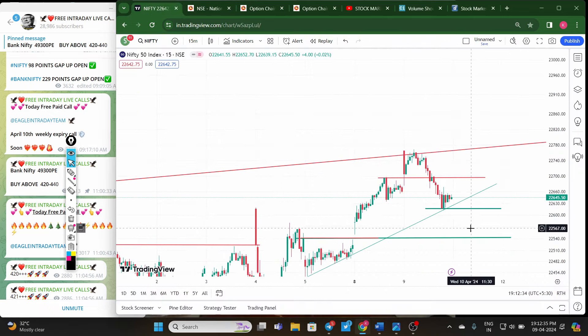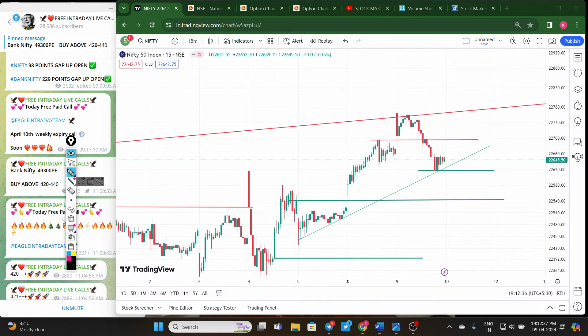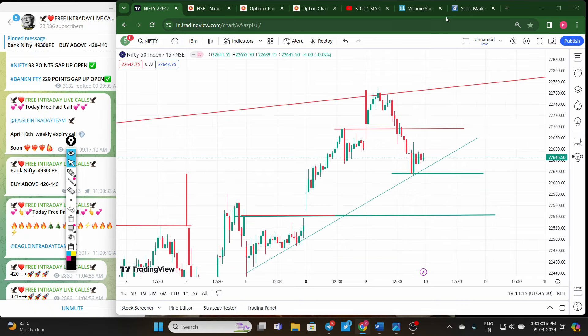Option sellers are selling the 22700, 22750, and 22800 call options, and also selling the 22600 put option. In between they are not taking any position, and they are selling the 22500 put as well. This indicates 22600 is the support level — if Nifty breaks out below this support, the next support is 22500, and there is also a gap that price will easily go to fill.